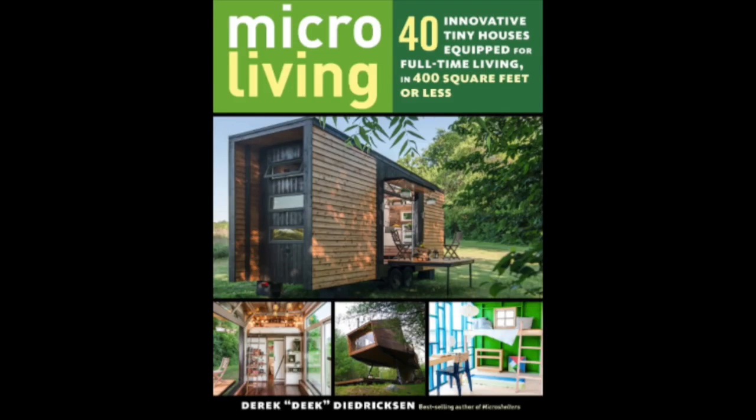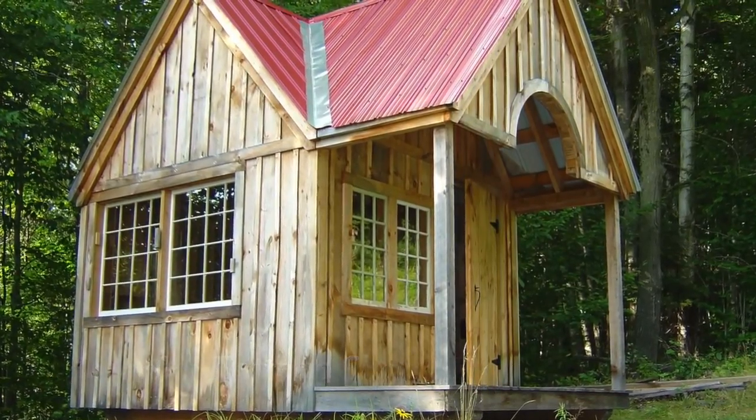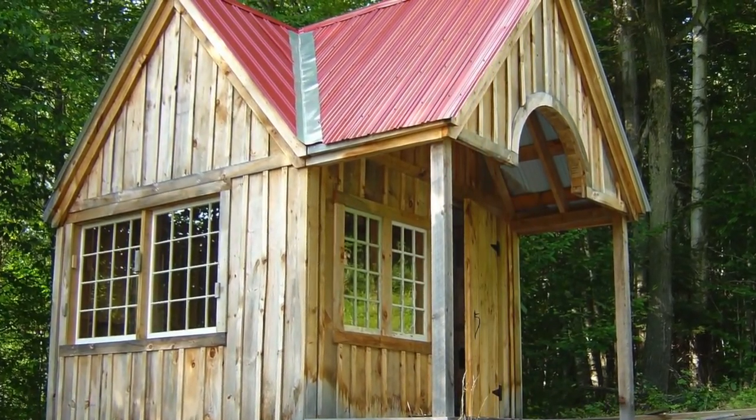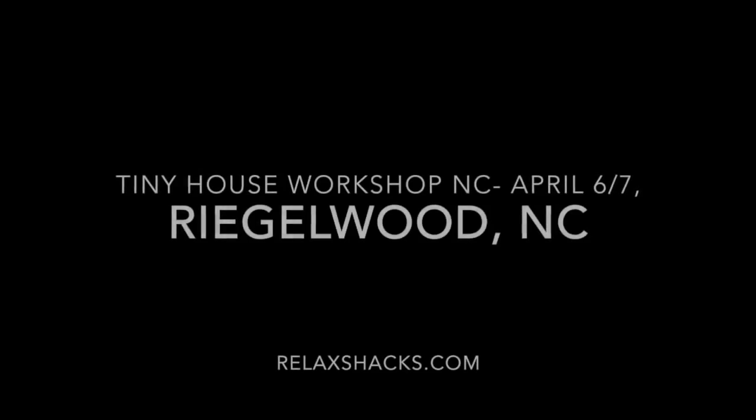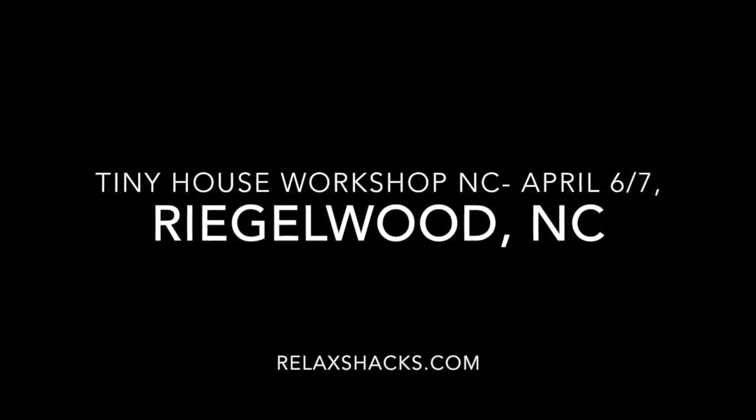Go pick up a brand new book. Check out some upcoming videos with the Jamaica Cottage Shop in Vermont — they have free shed plans in the description below you can grab. And we have an upcoming hands-on tiny house building workshop in Regalwood, North Carolina. Relaxshacks.com to check it out.